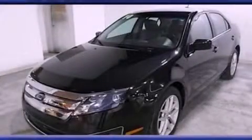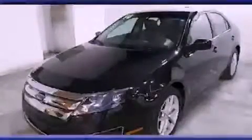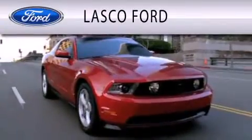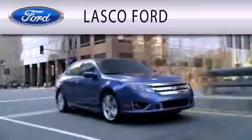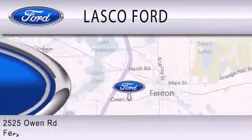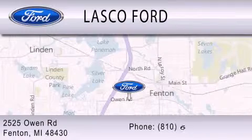Stop by today and test drive this automobile for yourself. Lasco Ford is dedicated to doing everything possible to ensure that the experience you have selecting your vehicle is as pleasant as possible. We're located at 2525 Owen Road in Fenton.